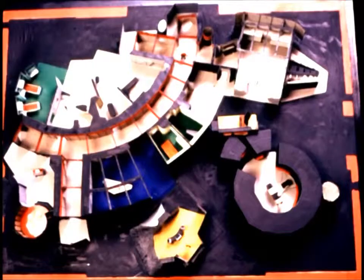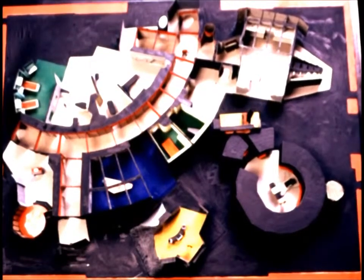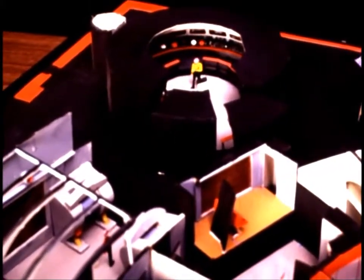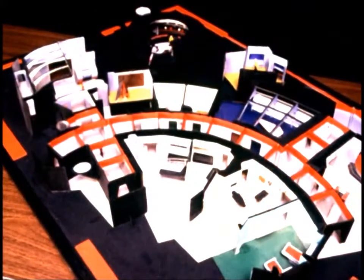As an example, the paper model that Matt Jeffries made of the Bridge of the Enterprise sold for over $47,000. I know the person that bought it and he told me he actually had to mortgage the house, but it was well worth every penny.